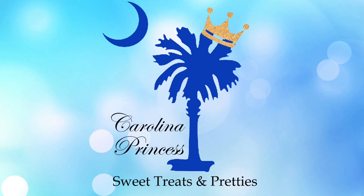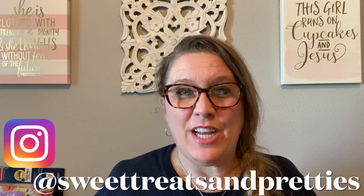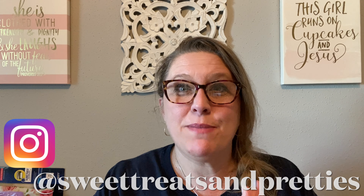Why buy one when you can buy seven? Hey y'all, welcome back to the channel. If this is your first time here, my name is Beth. Thanks so much for dropping by.